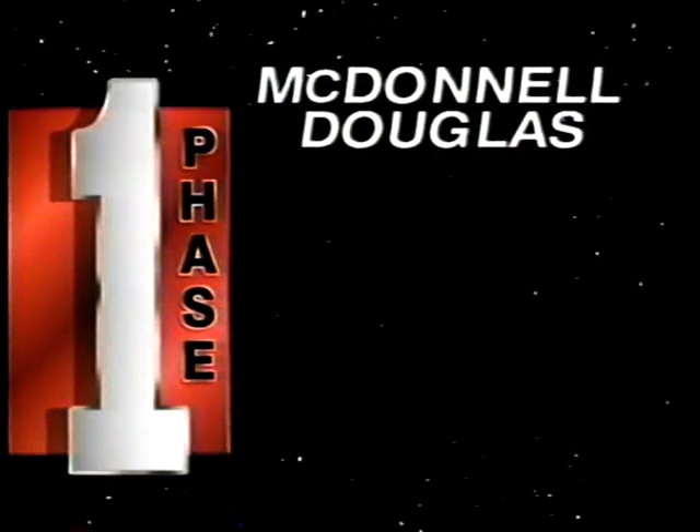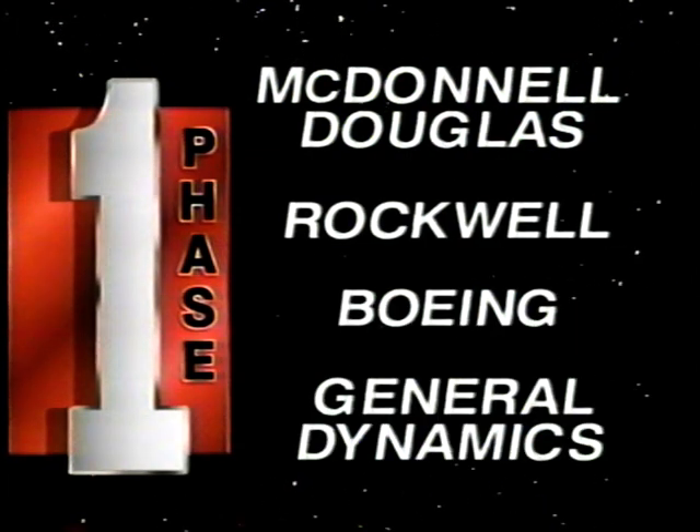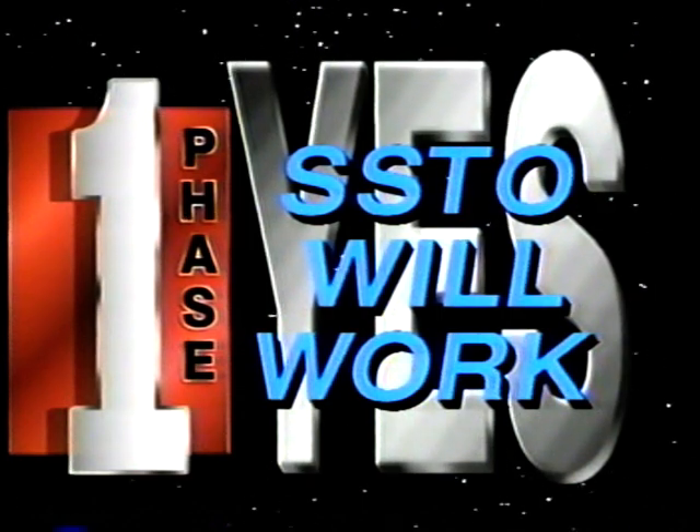After careful studies by the best minds at each firm, all four agreed. The answer to all three questions was yes — single stage to orbit will work.